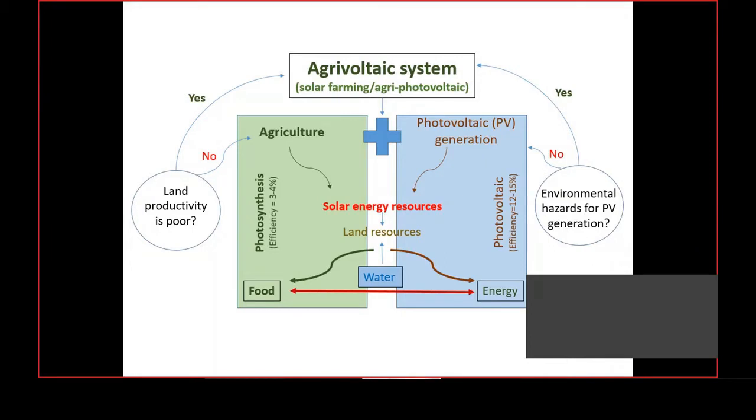That is why the agrivoltaic concept is becoming more relevant in the dry lands of the world, where production potential due to climate change is a challenging task. Also, water plays a crucial role — in tropical countries, cleaning of PV modules is essential for optimum generation, but in dry regions it is difficult to source water for that purpose. There are many conflicts between groundwater departments and solar PV operators, as groundwater is prioritized for drinking, domestic use, and agriculture before PV module cleaning.